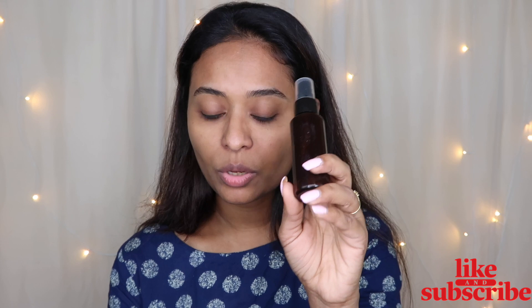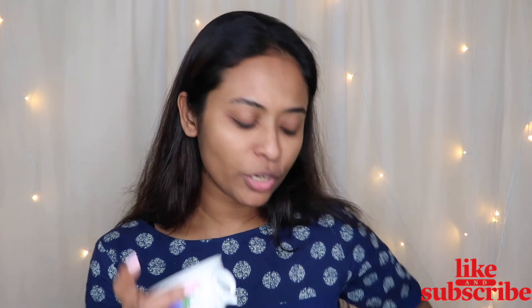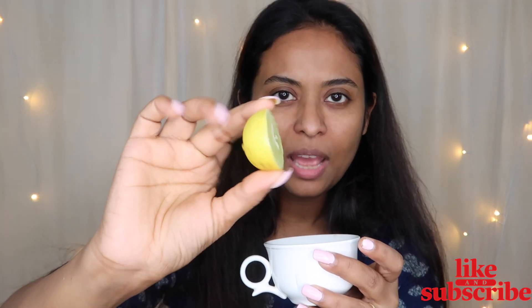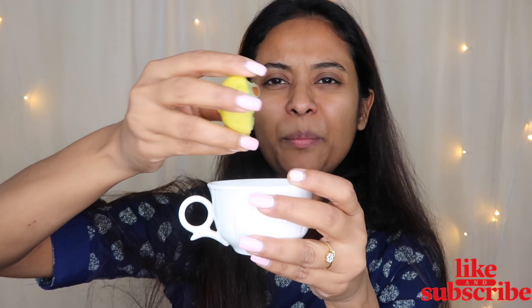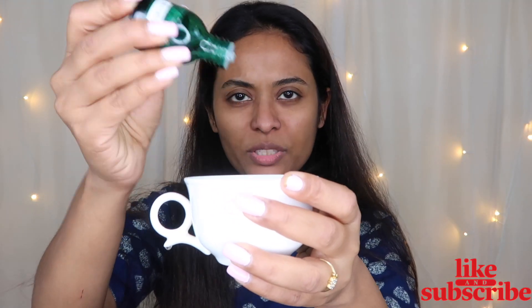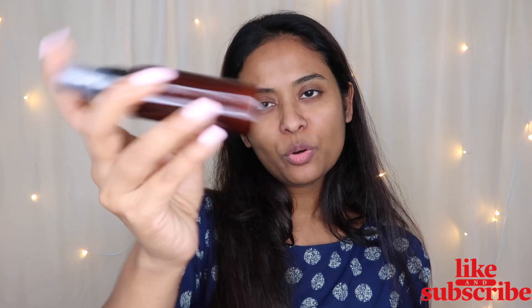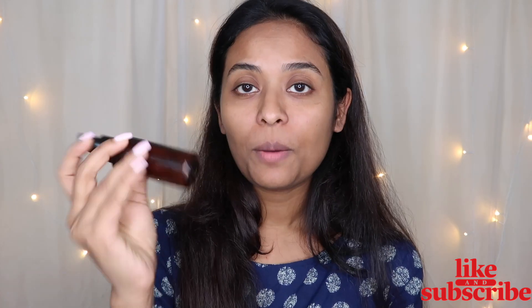I will also show you how to make a toner water to store and use. For this you need half a cup of normal fresh water, add fresh lemon juice — approximately 1 teaspoon — and add 5–6 drops of tea tree oil. Mix all the ingredients together. You can store this in the fridge for up to 7 days and it will stay fresh. Now I will spray it on my face.